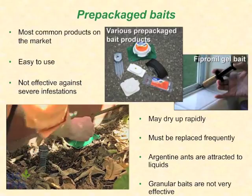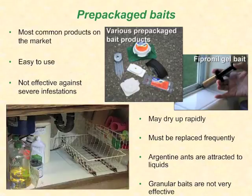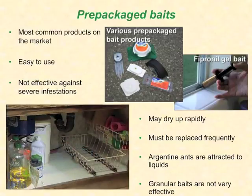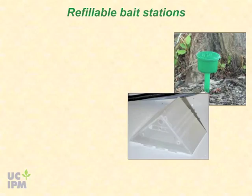Baits may attract ants into your house, so don't place them indoors unless you are unable to find trails around your structure outdoors. If placed indoors, place them at the site where the ants are entering your home, such as under a kitchen or bathroom cabinet or along windowsills or doors or next to electrical outlets. Remove them as soon as the ants are gone.